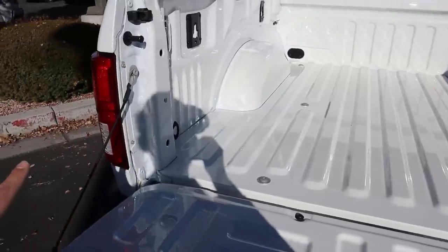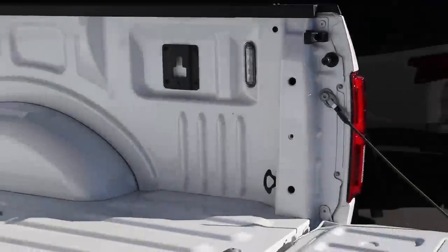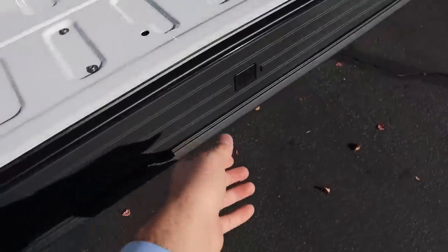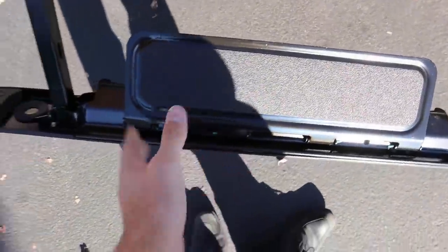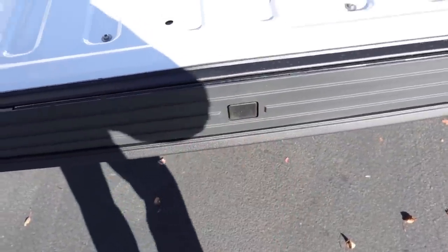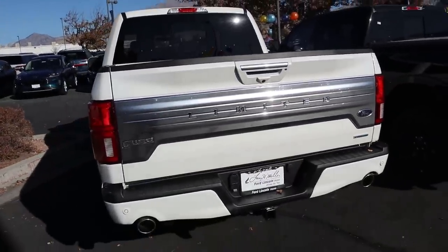This F-150 does not have a spray-in bed liner, though you can add that as an option. We've got LED bed lights, a cab light up top, and a power rear sliding window. Ford also includes a bed step on upgraded F-150s — it pulls down so you can step up with a little grab handle. Throw it back into place and lifting the tailgate is pretty easy on the F-150.